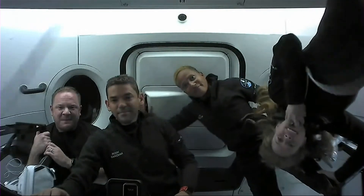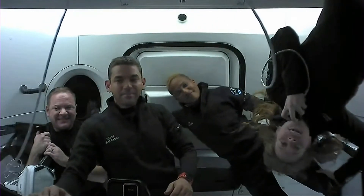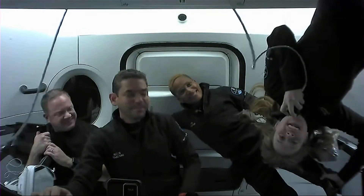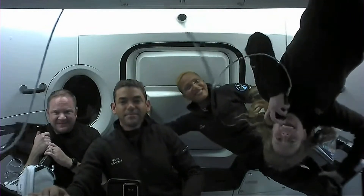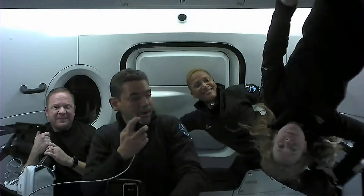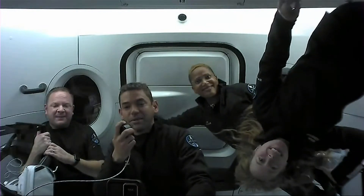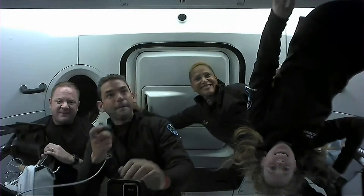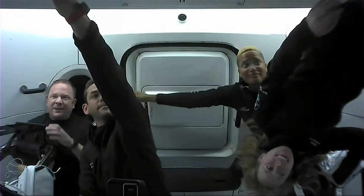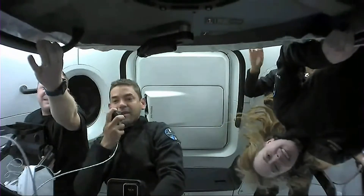Hey guys, thanks for joining us here on Crew Dragon. My name is Hayley Arceneaux, I'm the medical officer of the mission, and I'm excited to show you about the research that we've been doing as well as how much fun it is to be in microgravity. With that, we'd like to start off with the views, which will be pretty incredible — we want to take you up into the cupola so you can see the largest continuous window ever flown in space.